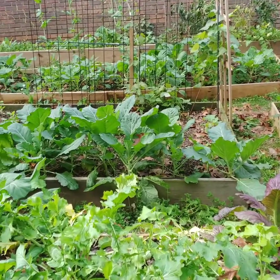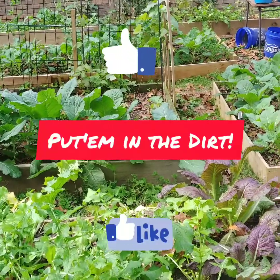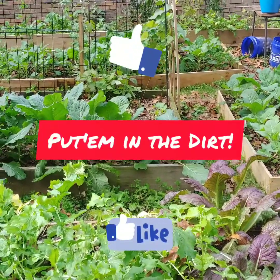Just a quick update on where I am as far as my garden is concerned. Thank you, and remember — if you have some seeds, put them in the dirt.